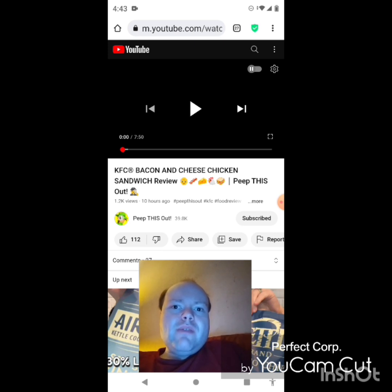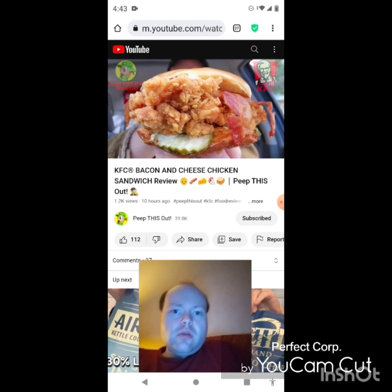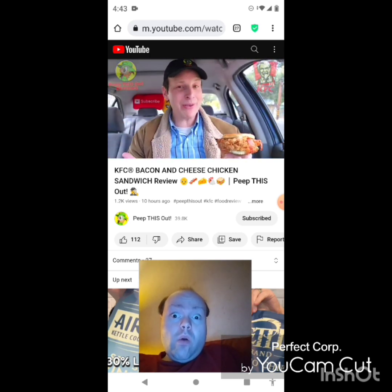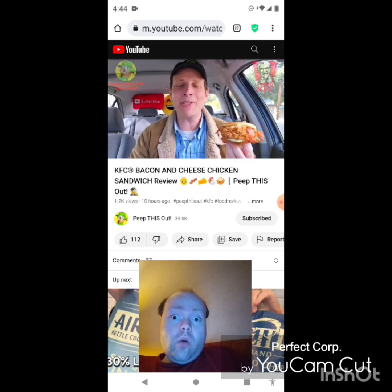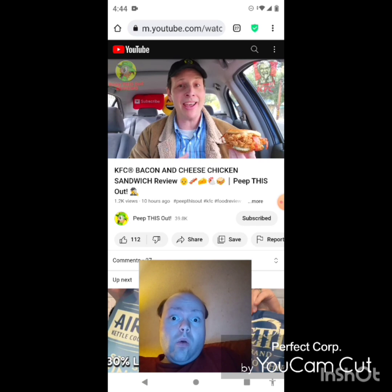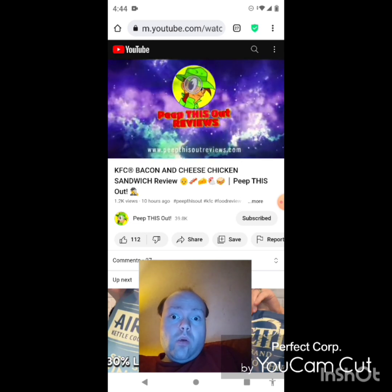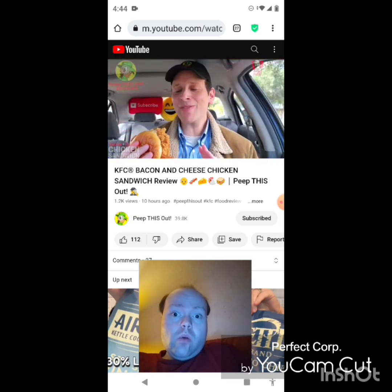If any notifications pop up during the video I apologize and I will take care of them. Now let's get to this video. Here we go with another new limited time only promo that has a lot in common with a recent returning promo. I've got the all new Bacon and Cheese Chicken Sandwich up next here on the channel. I'm Ian K and you're about to Peep This Out.